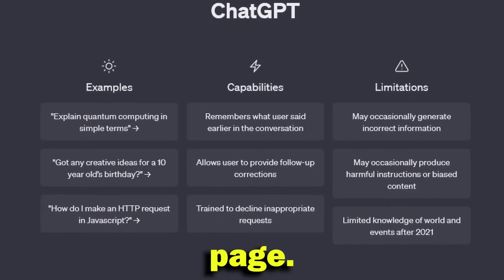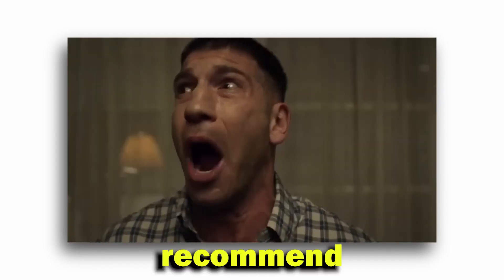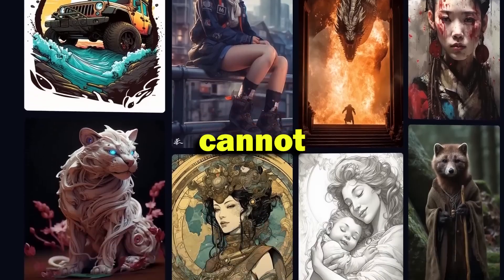First, we need a good theme for our page. Now remember, directly writing 'I need ideas for social media theme pages' won't work, as it will recommend pages about fitness or finance niches where you cannot do much with AI, as most of those are informative theme pages where Midjourney cannot help us.